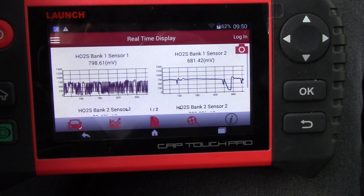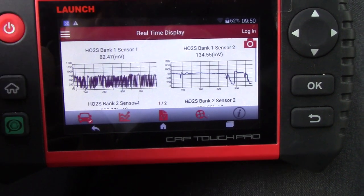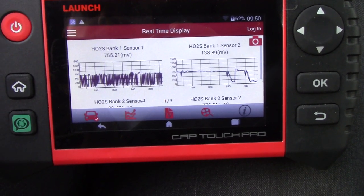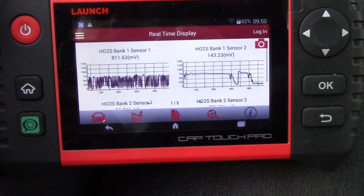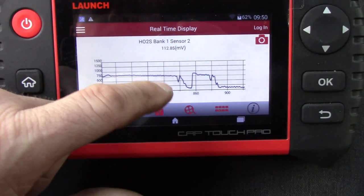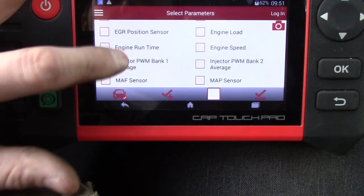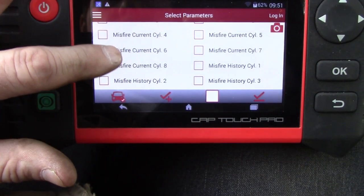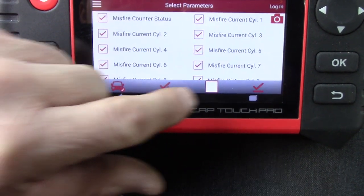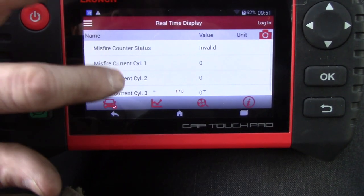I need this truck in two weeks for a five-hour drive, so I need to sort this out. The problem is I can't duplicate it — took it out on the highway, floored it, and nothing happened. Truck's running fine. Looking at the scan tool now for current misfires — sitting here, nothing is reporting. The misfire counter status shows invalid, not sure what that means.